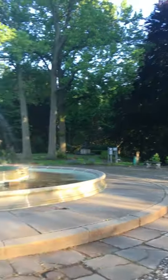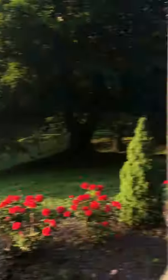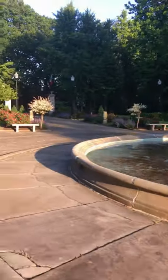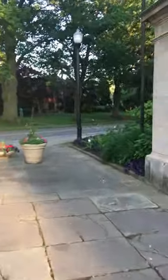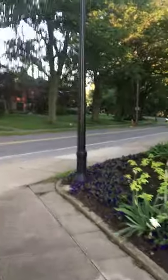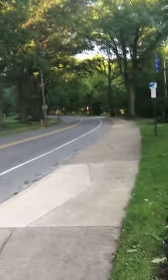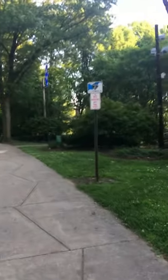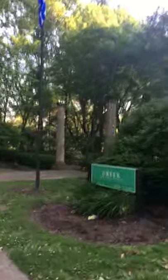In the distance, you can see the Greek Cultural Garden. Moving onward, we hit East Boulevard. Looking up East Boulevard, we can see some Greek columns. We'll do a jump cut, which will take us right there and into the Greek Garden.